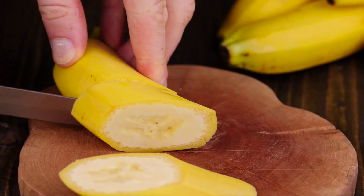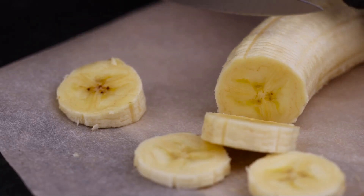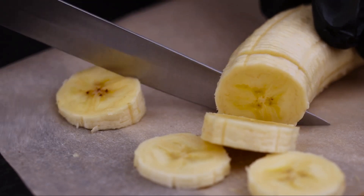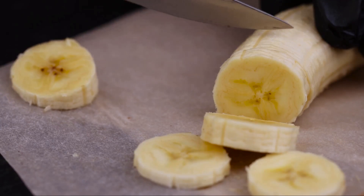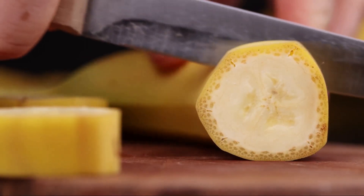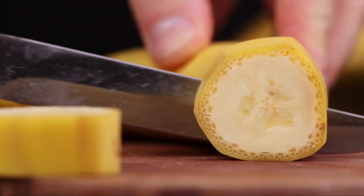Let's dive right into it. First, select a ripe banana — it should be yellow with small brown spots, as that's when it's the sweetest and easiest to mash. Peel the banana and place it in a bowl. Using a fork, start mashing it until it reaches a creamy consistency. If your baby is just starting on solids and prefers a smoother texture, you can add a little breast milk or formula to thin it out.